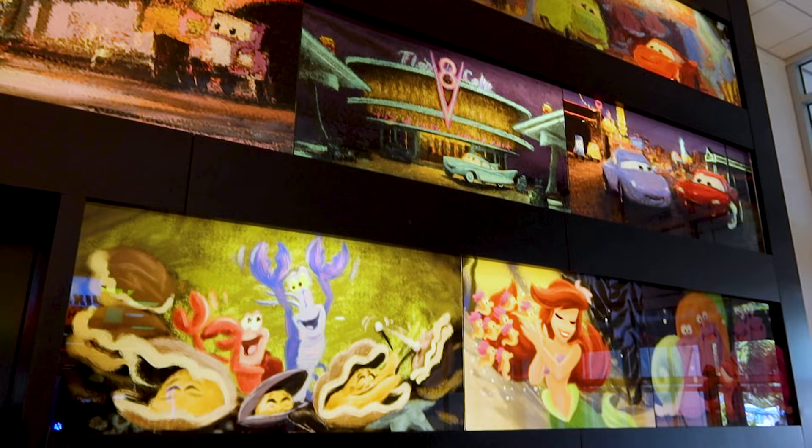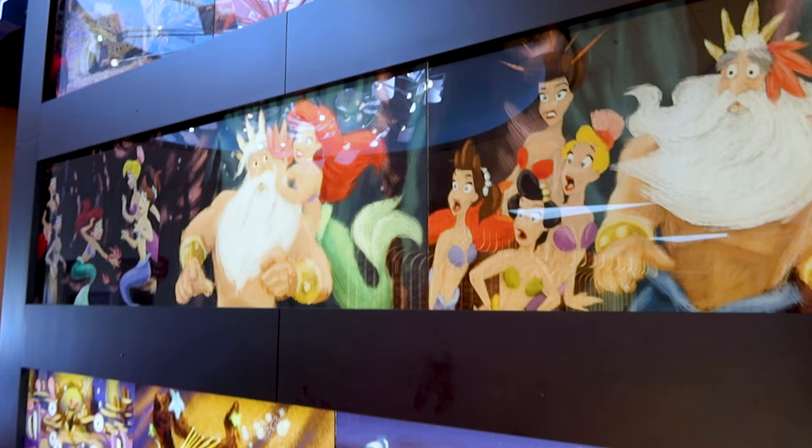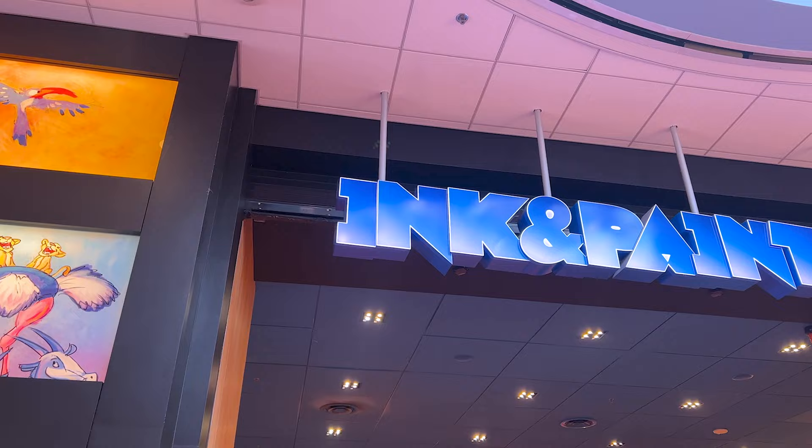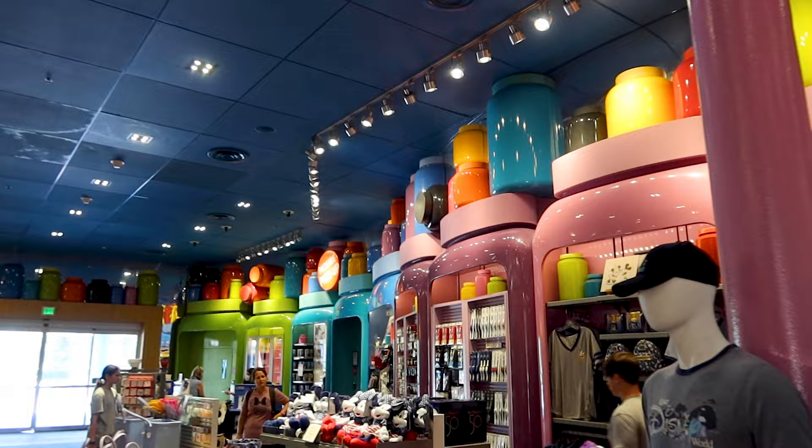We made it to the animation hall. Look at their animation wall display — it has Little Mermaid, Cars, and back to Little Mermaid. This is beautiful. This is why I love Little Mermaid — it's the colors that they use. And on the other side they have Finding Nemo and Lion King.